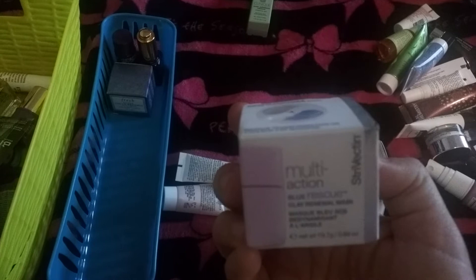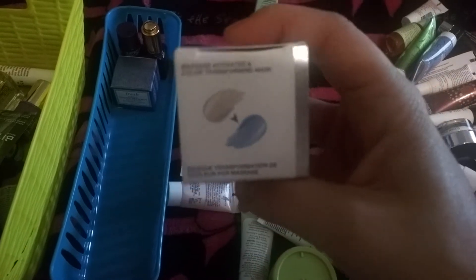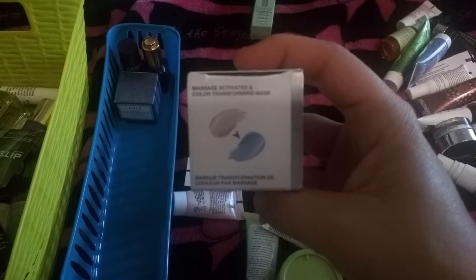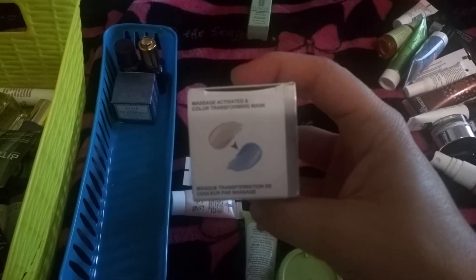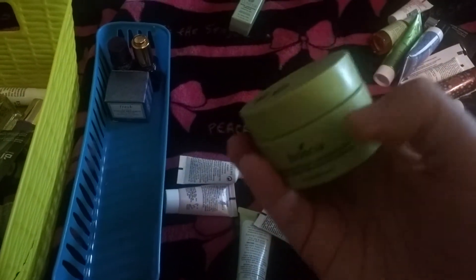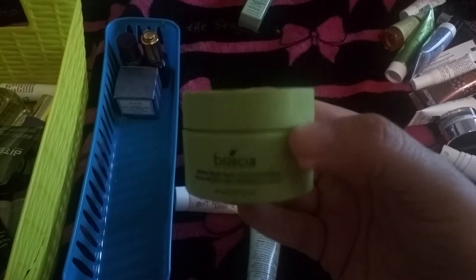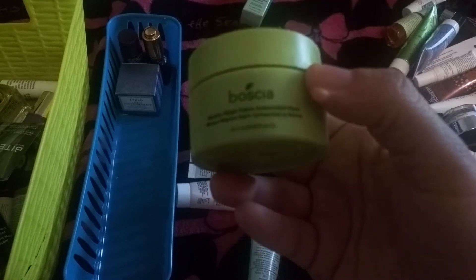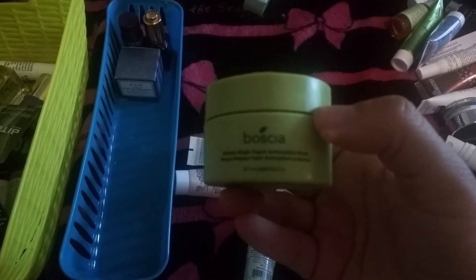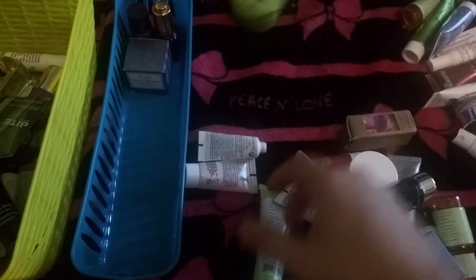The next is by Stravecta and it's a multi-action clay mask. It was white and then I rubbed it in circular motion and it turned blue — it was very nice. At the end my skin felt really soft and hydrated. The next is my matcha mask by Bosha. I used it six times. The first three days it was a little dry on my skin, but afterward it was super hydrated. I really like this mask.